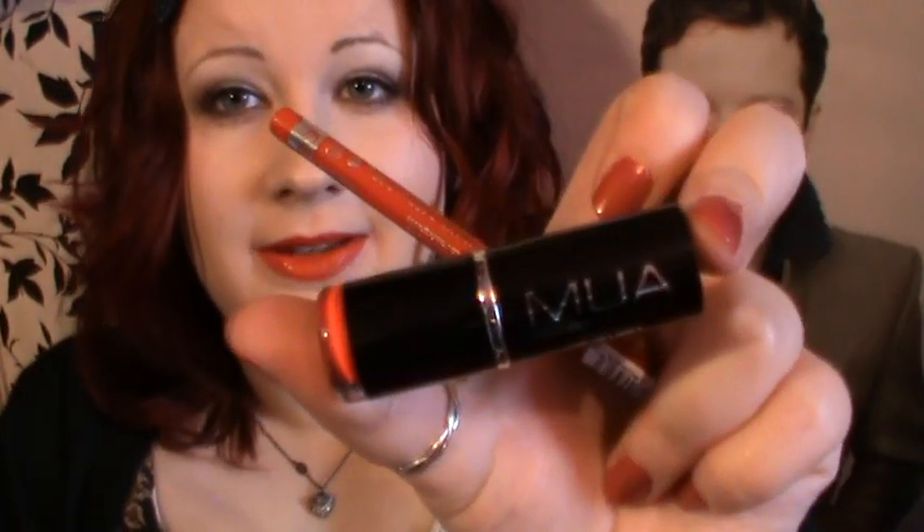I tweeted about this earlier and a few people said they'd tried that lipstick and didn't like red lipstick before but now they like this. I had like three people tweet me saying exactly the same thing — that they've never liked red lipstick before but they like this. So if you don't like red lipstick but want to try a red lip, I suggest giving this one a go.